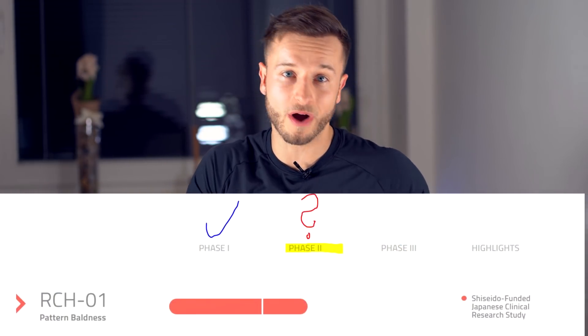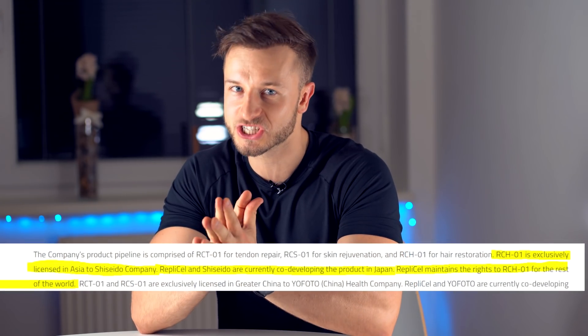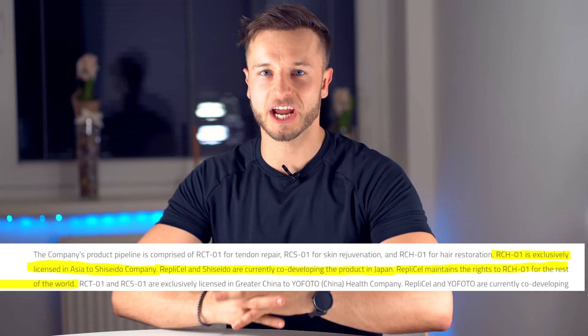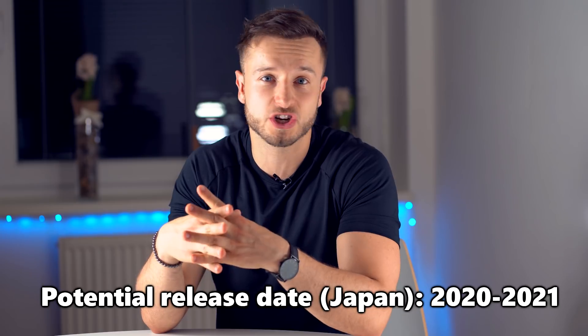Even though a second and third trial are required in the US and Europe for RepliCel's RCH01, that won't be the case in Japan. RepliCel started cooperating with Shiseido, a Japanese cosmetics brand, and gave them a license to commercialize RCH01 in Japan after just one successful human trial. That first trial in Japan has already been accomplished, so it's now up to Shiseido when they commercialize RCH01. My estimate for worldwide availability is 2023 to 2025, but in Japan it could happen as soon as the end of this year or next year.